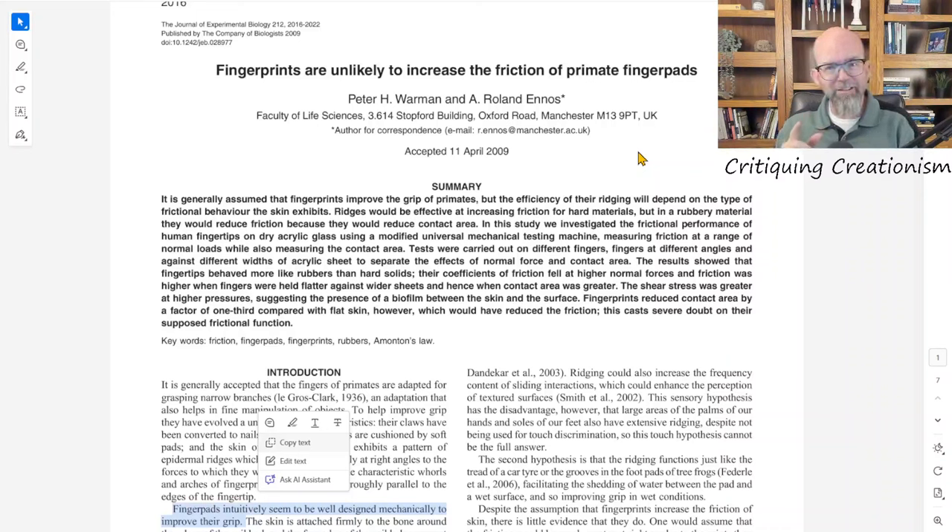Here it is from the Journal of Experimental Biology, 2009. Notice something interesting — check out the title of this article: 'Fingerprints Are Unlikely to Increase the Friction of Primate Finger Pads.' Is that the impression you got from that quote? She started her article suggesting the purpose of fingerprints was to increase friction or grip among primates and humans specifically, and yet the article from which she took that quote concludes the exact opposite.